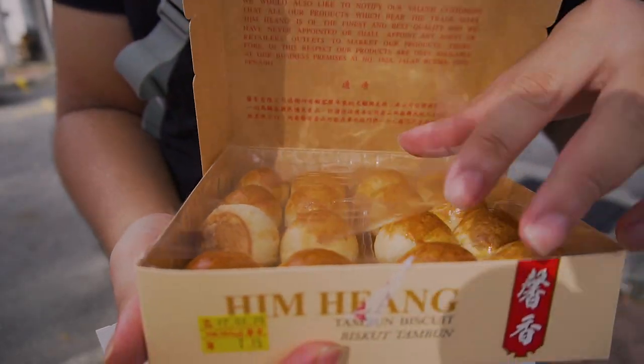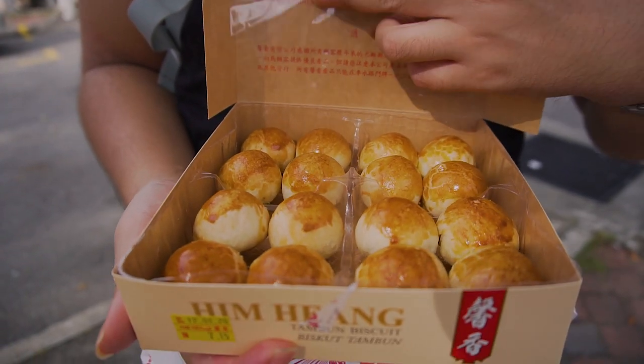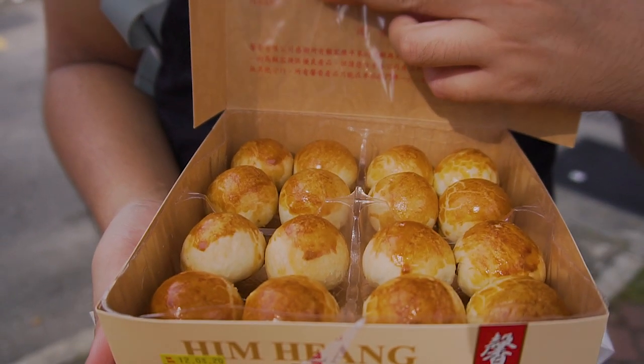Take a look at that — they're like mini ping pong ball sized biscuits, looks so cute. Still warm and fresh from the oven. They have a few layers of crust, it's so crispy, and the inside is nice and warm, sweet, and a little bit salty and savoury. This is definitely our favourite snack to have every time we come to Penang.